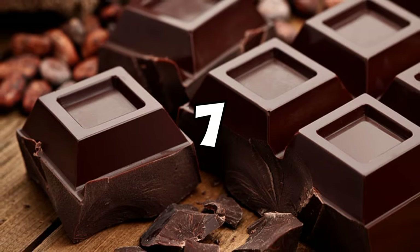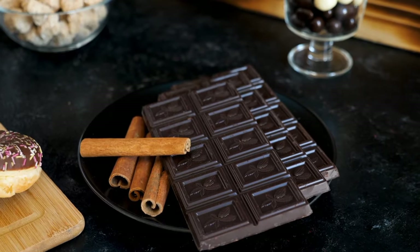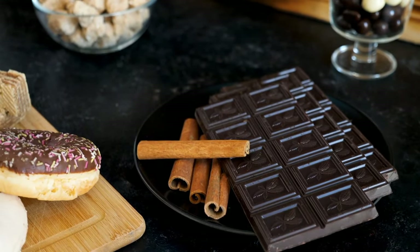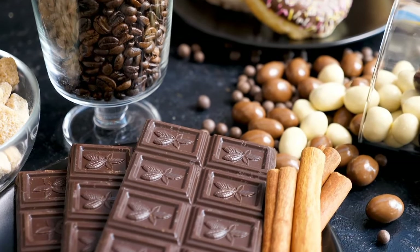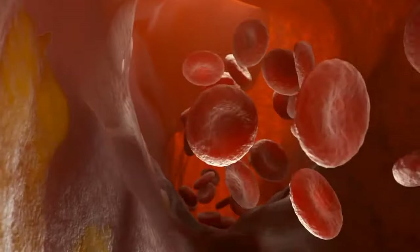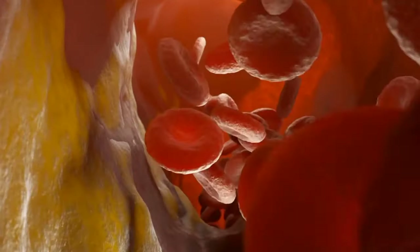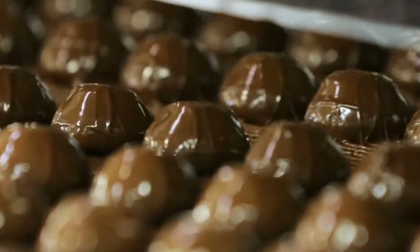7. Dark chocolate. Dark chocolate containing cocoa is a valuable source of flavonoids known for their antioxidant and anti-inflammatory attributes. Research has demonstrated that the consumption of cocoa flavanols can lead to a reduction in LDL cholesterol and blood pressure, while simultaneously increasing HDL cholesterol levels. However, it's important to consume dark chocolate in moderation due to its saturated fat and sugar content.